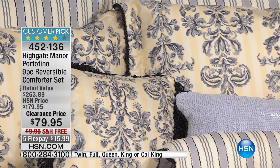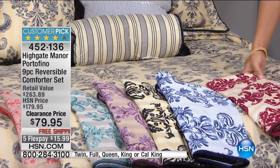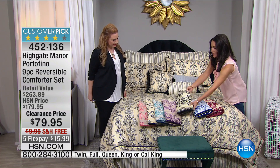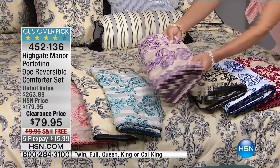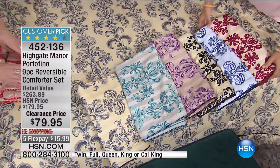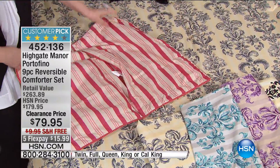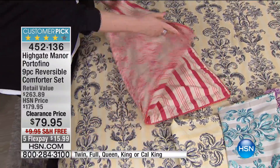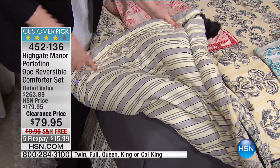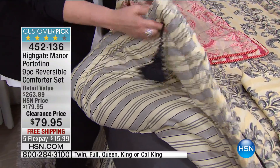It's also reversible — really like getting two looks for the price of less than one. We have it in twin, full/queen, king, and California king. Colors are garnet, blue, black, lavender, aqua — which is very popular — gray, and coral. Here's the coral and on the other side, look at that — amazing. We have all sizes except black, where we only have twin and full. The machine-washable tassel has a little button you remove before washing.